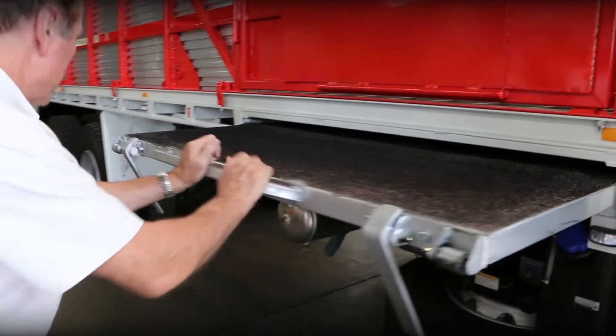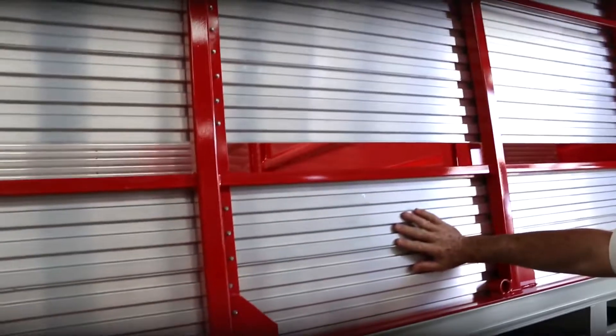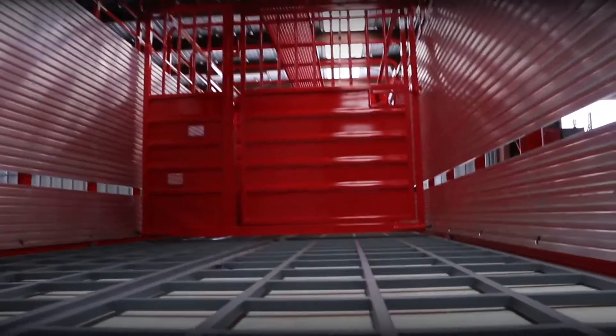Here's your next Heno stock truck, whatever your application — rigid, truck and dog, or road train, all in the one package. Custom built to your needs: 440 horsepower or 480.